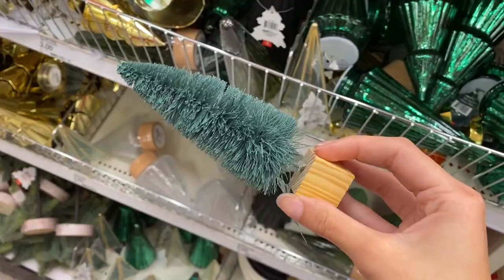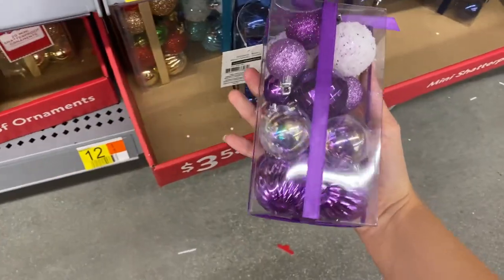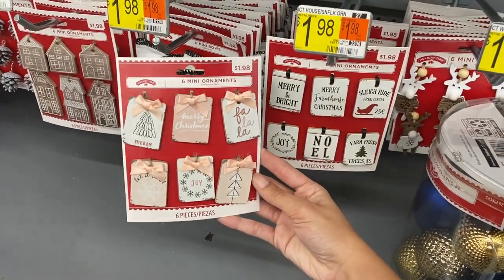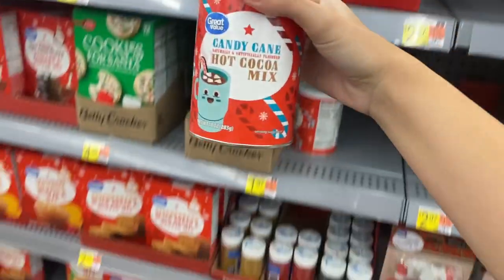I bought these mini figures and this dome, and I'm also grabbing a mini tree. My last stop is Walmart. I found purple mini ornaments — that was a need. I also bought white and pink ones for my rose gold theme. That was about it for Walmart; I grabbed elf cookies and candy king hot cocoa and I was out.